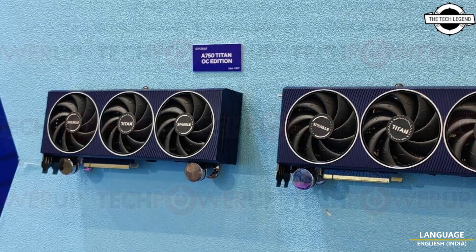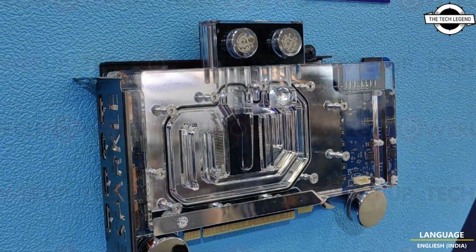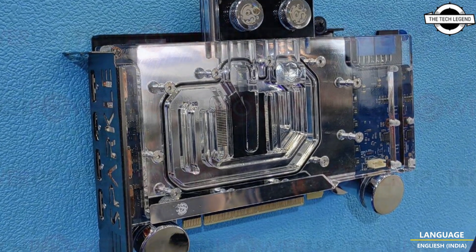Hello friends, welcome to the TechListen channel. Today I will talk about Sparkle's Intel Arc series lineup at Computex 2023.